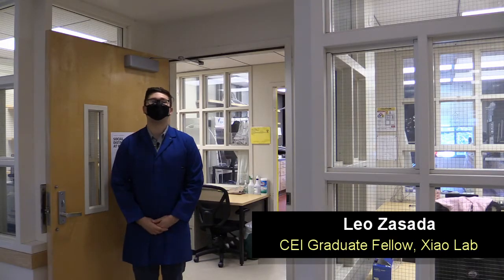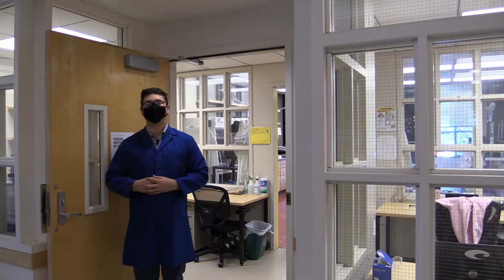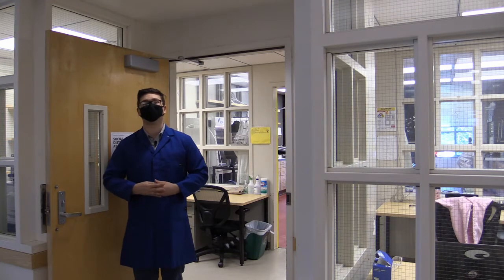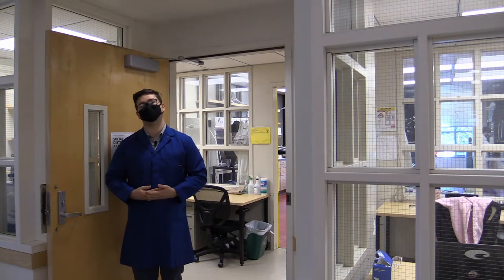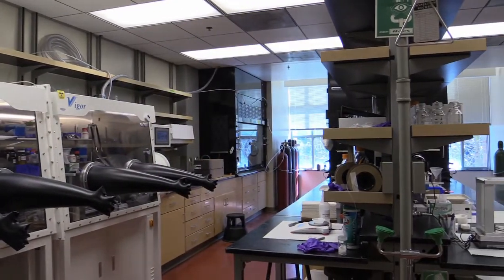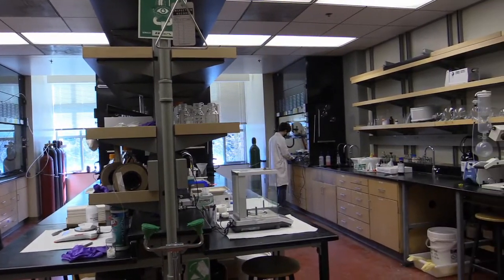Hi, my name is Leo and I'm a chemist here in the Shao Lab at the University of Washington and a graduate fellow with the Clean Energy Institute. In the Shao Lab, we're part of the Department of Chemistry and we work on the fundamental science behind some of the technologies you see every day and some of the technologies we hope you will one day see. We design molecules to filter water, store all sorts of fuels, and even build advanced solar cells.